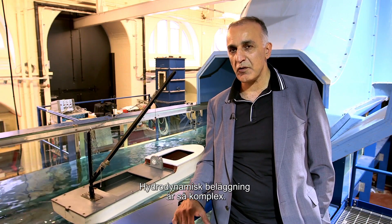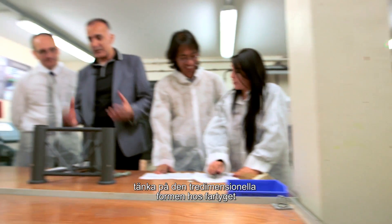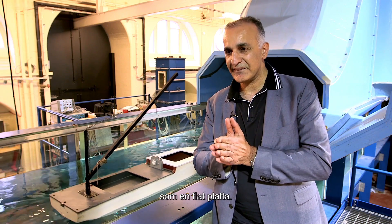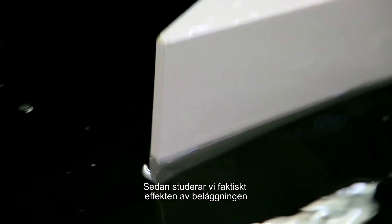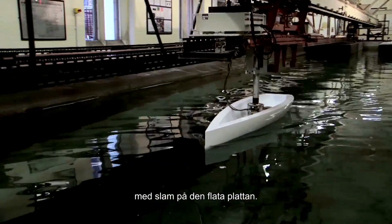Coating hydrodynamics is so complex. We try to simplify the objects. Think about that — the three-dimensional shape of the ship becomes like a flat plate. Then we actually study the effect of the coating in the presence of slime on the flat plate.